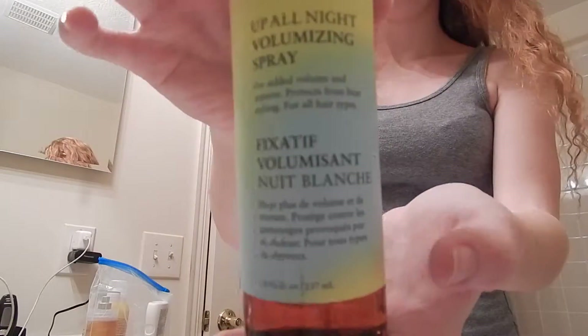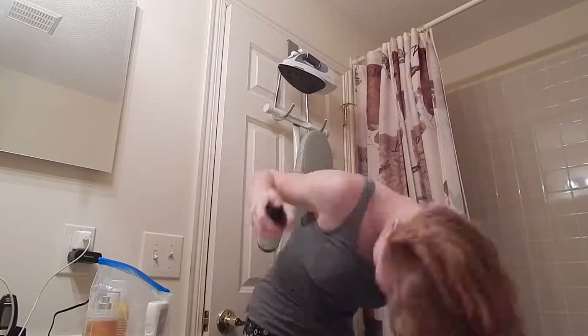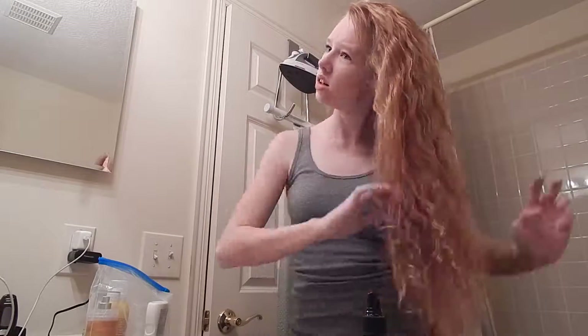After playing with my hair some and getting it to where I wanted it, I then added some volumizing spray just to add volume and texture to my hair.